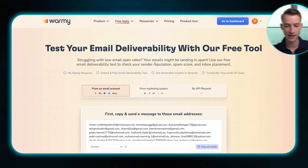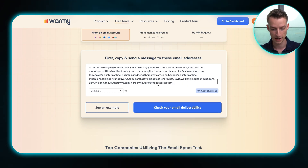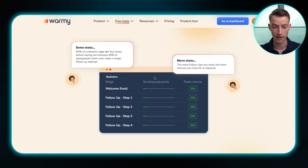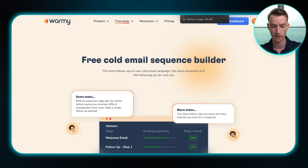Now let's go over the actual platform, show you what it looks like, and cover some of the core features you should be aware of. They also have some amazing free resources available — if you go to the description down below, you can test your existing email deliverability with their free tool. They also have a free cold email sequence builder, which is really helpful for anyone sending cold emails to get more clients and customers.